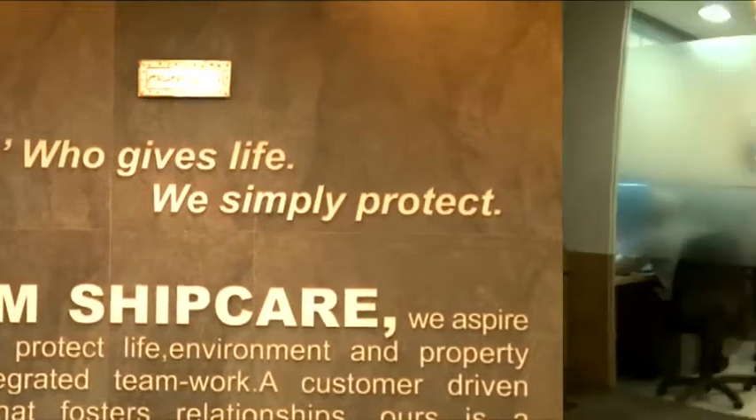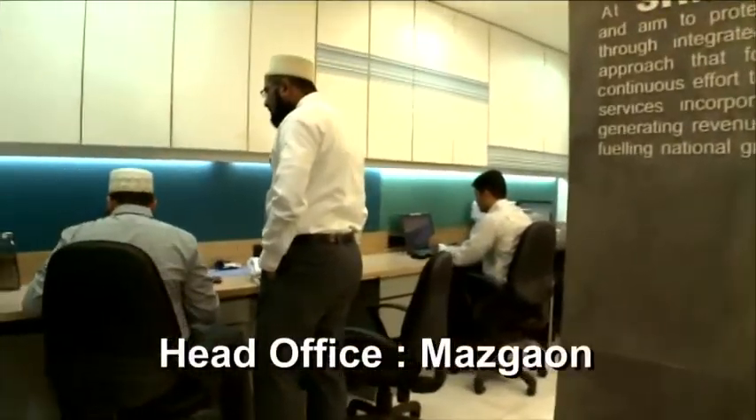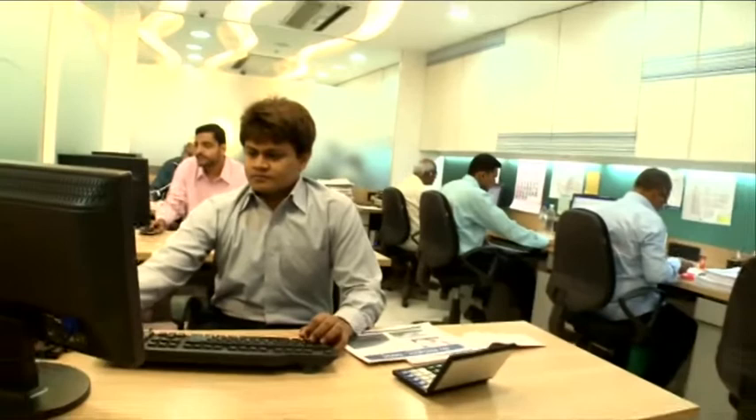SHM ShipCare is a one-stop provider in the business of maritime safety, security, integrated logistics solutions and end-to-end services.